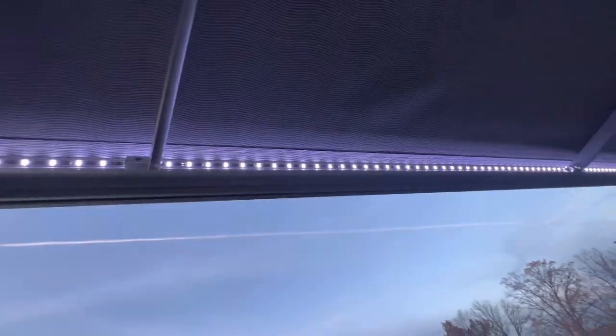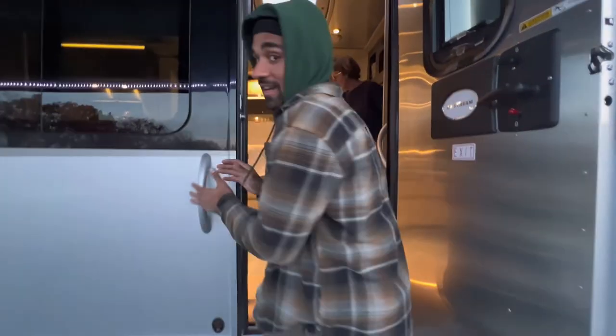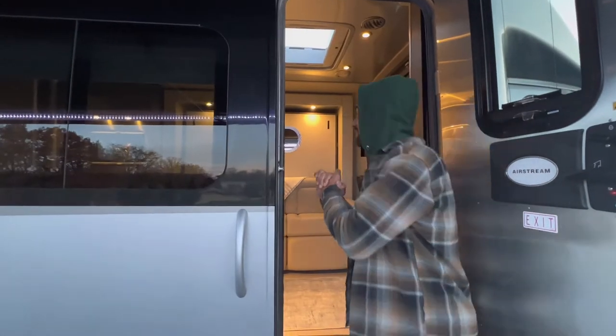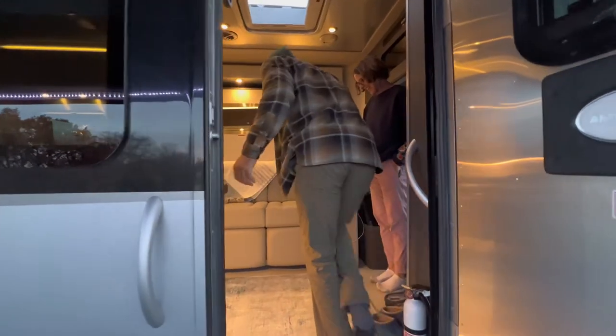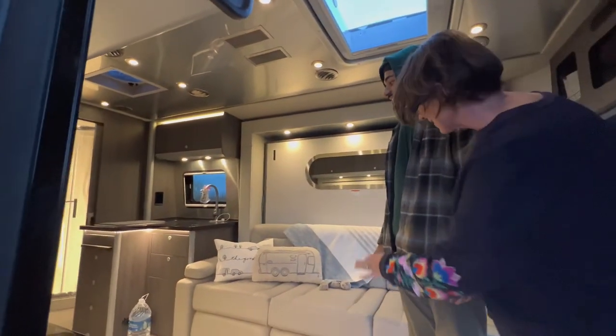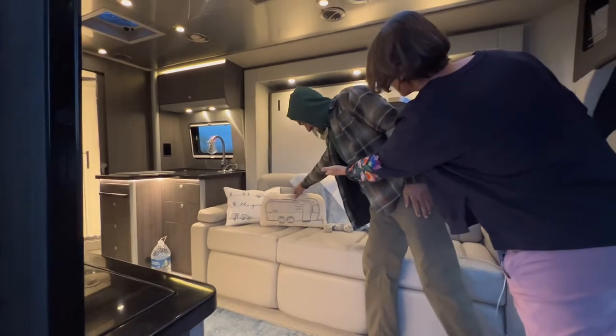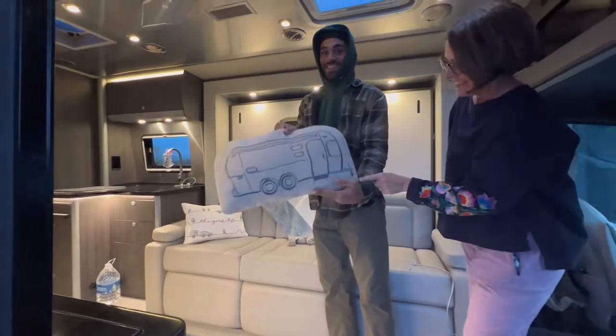Look at that, guys! All right, I'm about to see it for the first time. What do you think? The rug? Just a blanket? That is it — that's a traditional Airstream. Check this out for a trailer — that's awesome.